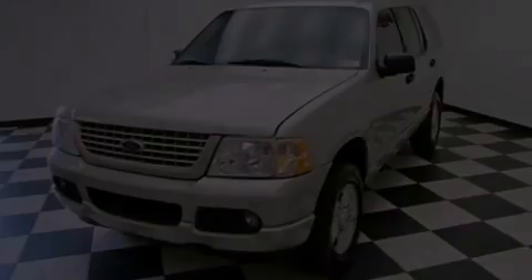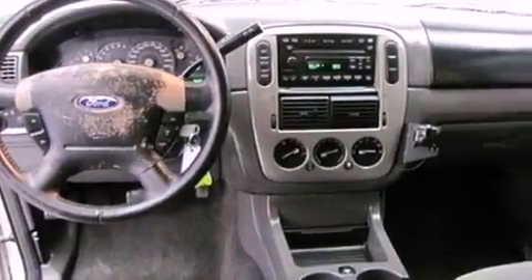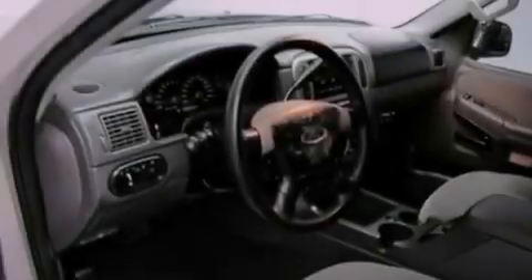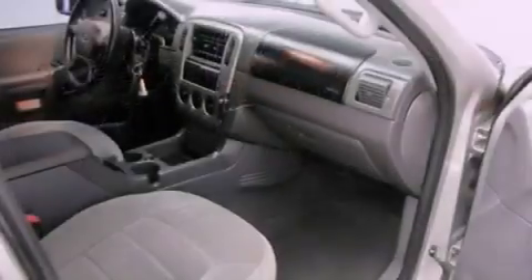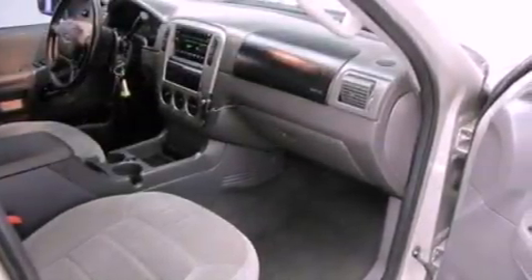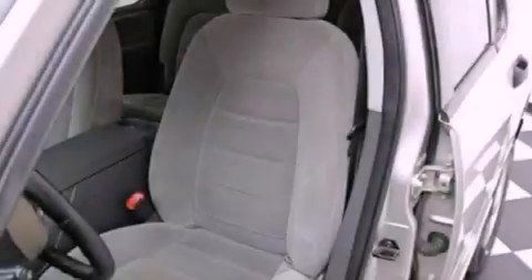All of the following features are included: air conditioning, cruise control, full power accessories, a premium sound system, a leather wrapped steering wheel, an anti-lock braking system, a passenger side airbag, a rear window defroster, a CD player, and alloy wheels.